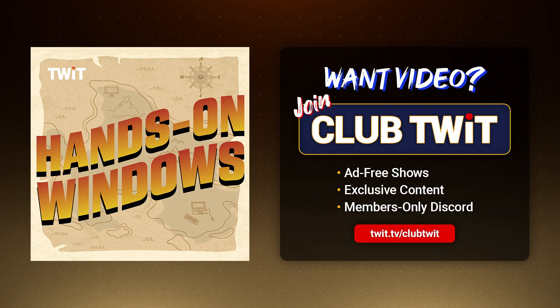Coming up next on Hands-On Windows, we're going to take another look at OneDrive, this time in Windows 11 24H2.